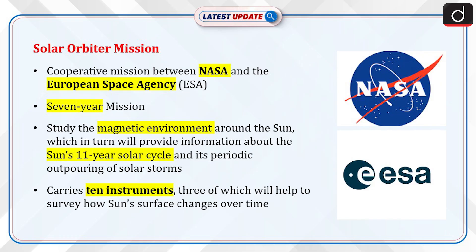Now let's discuss the Solar Orbiter mission. It is a cooperative mission between NASA and the European Space Agency (ESA), and is a seven-year mission. The mission will also study the magnetic environment around the sun, which in turn will provide information about the sun's 11-year solar cycle and its periodic outpouring of solar storms.